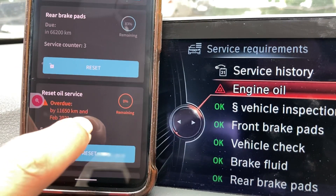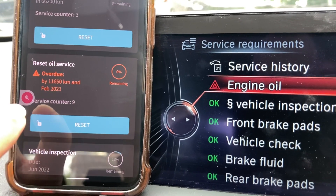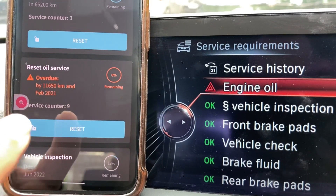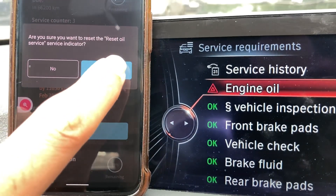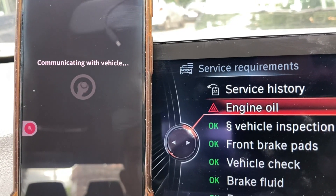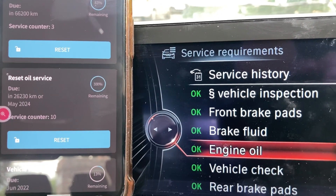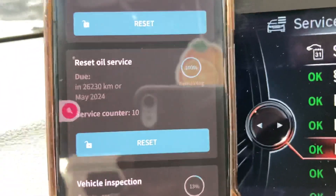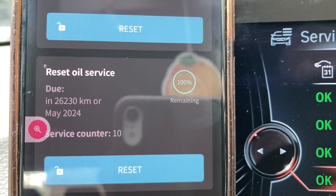What we want to concentrate on is the oil service. It's showing the service reset count as nine and zero percent remaining because it's overdue. I can just reset that there. Now you can see it's resetting — the service count is now 10 and it says 100%.